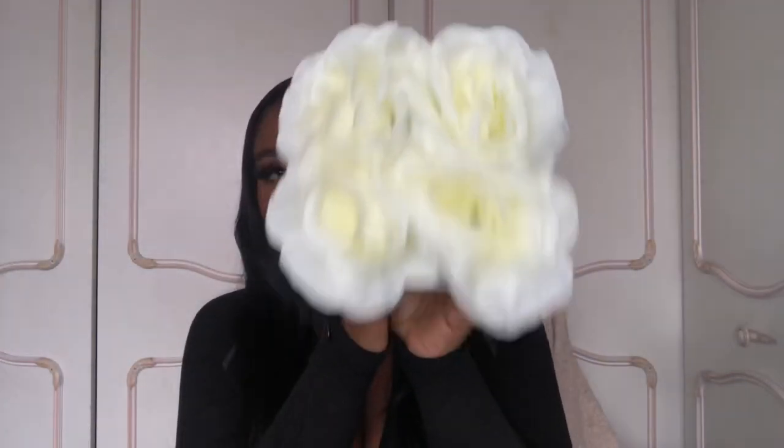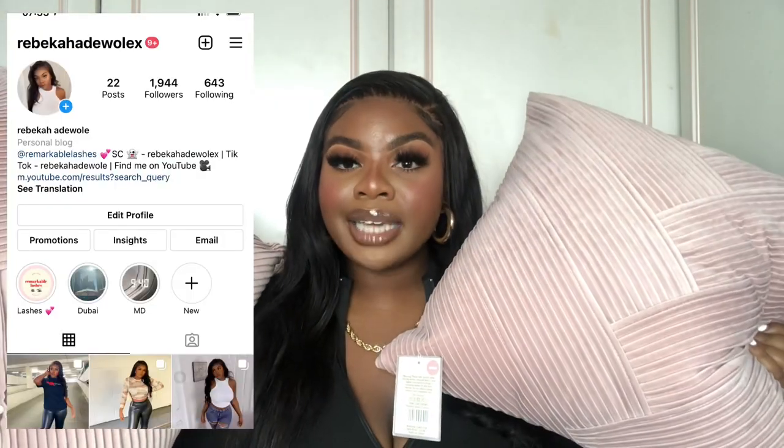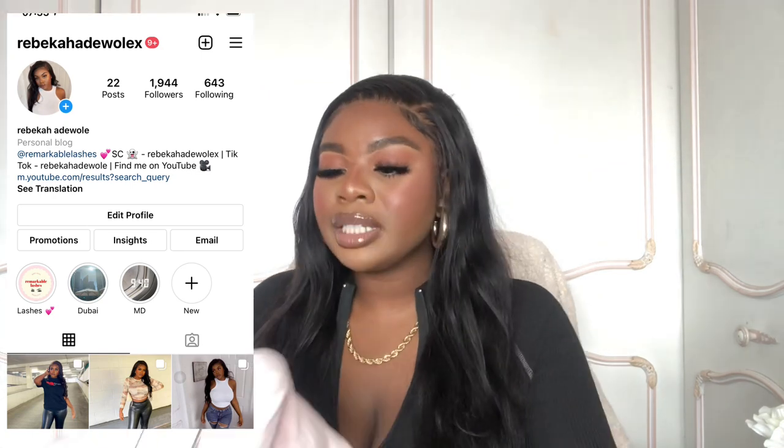I saw these fake roses which I thought were really cute — I think I got them from Home Bargains for about two pounds, just a decor piece. Then these are the pillows I picked up, again from B&M, I think they were eight pounds. I've got white and pink bedding so I think these on top will look really nice. The quality is actually really nice and they're super thick — I hate decor pillows that just sink.